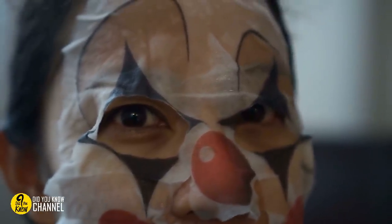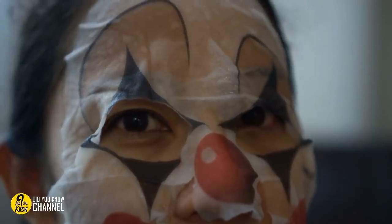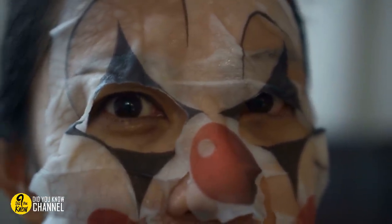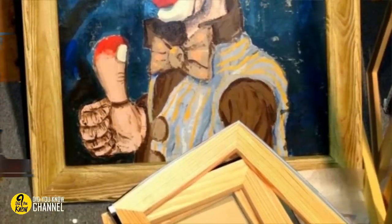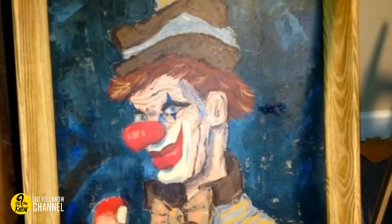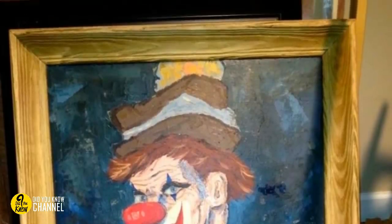15. What is it about clowns that are so scary? Maybe it's the fact that they're supposed to be friendly, but there's something sinister behind that smiley makeup. Even scarier than a clown might be a painting of a clown found in an attic. We give this a thumbs down.